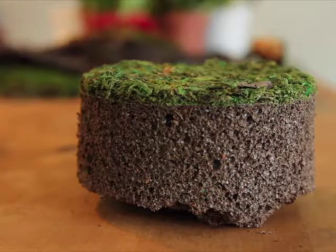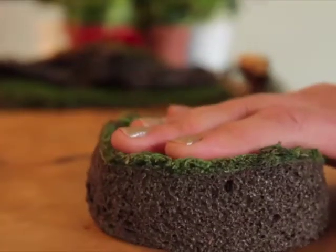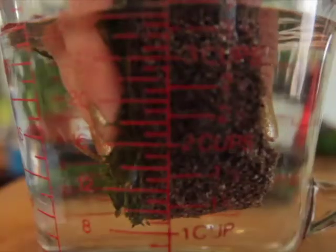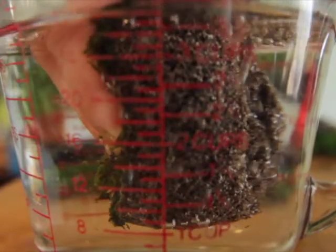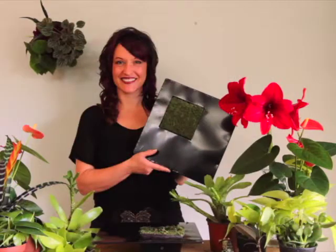All of our vertical garden kits include a proprietary soilless growing medium that is very much like a potting soil sponge. It is formulated to maximize water holding capacity and at the same time maintain air porosity, creating the ideal growing environment for your plants. Our pieces are easy to plant, water, and maintain, ensuring success for even the most novice gardener.